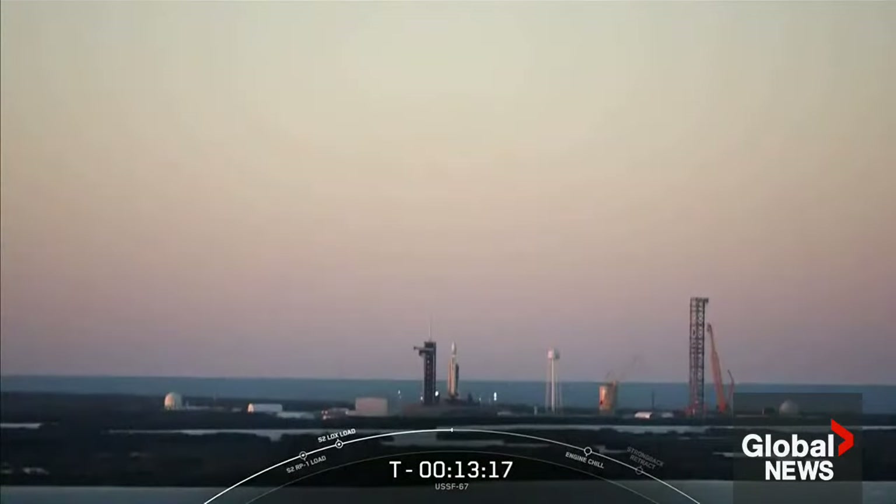Now back to the mission at hand, at T-minus 13 minutes and counting, all systems are currently go for an on-time liftoff. The vehicle is nearly fully loaded with propellants and will complete at T-minus two minutes. The range is also green and ready to support. If for some reason we do not launch today, we do have a backup opportunity tomorrow at the same time.